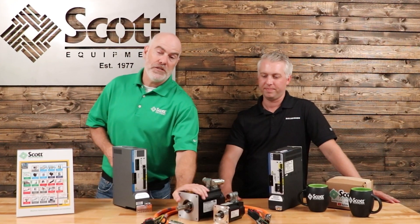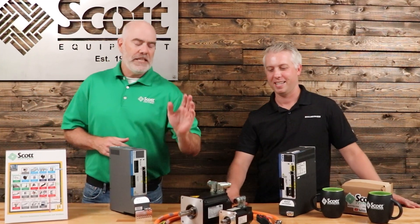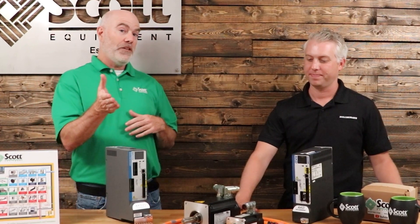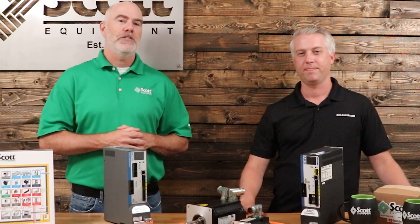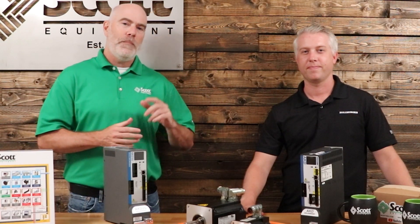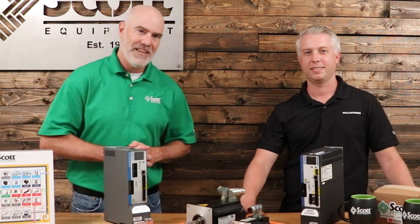Thank you, Chris — we appreciate you coming up to our offices today and bringing these heavy motors. We appreciate the explanation on why they're such a great product and why Cole Morgan is doing such a good job. Availability is good now, so if you need a Cole Morgan motor, reach out to your local Scott Equipment account manager — they'd love to hear from you. Thanks for watching today's video, be sure to subscribe to our YouTube channel for more great industrial automation videos.